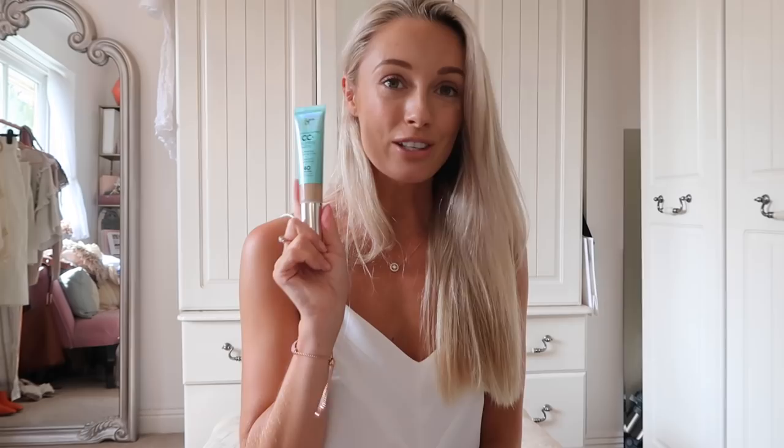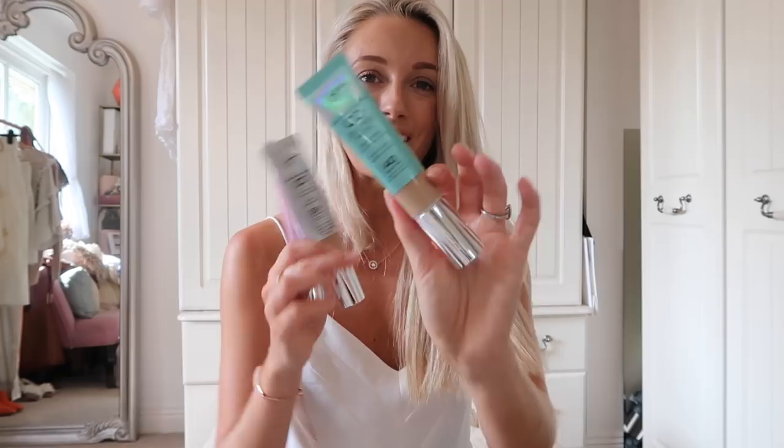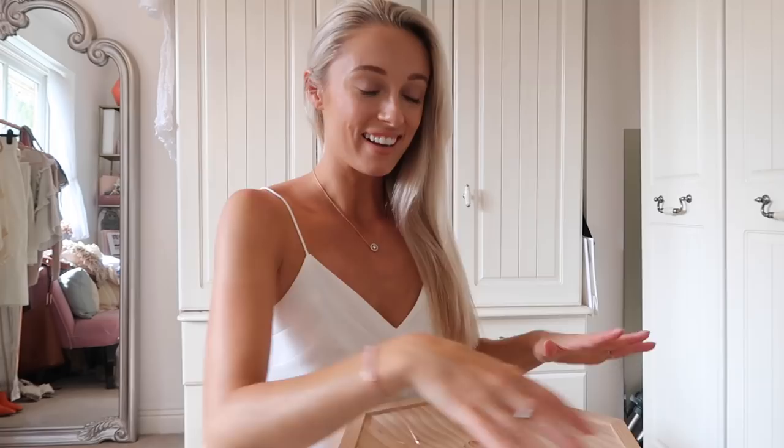This is a very exciting one — the IT Cosmetics CC Cream, which many people are fans of, myself included, now comes in a matte formula. It still has all the usual benefits: colour correcting, hydrating, minimises the look of pores, conceals dark spots, and this one has SPF 40. For those who love a beautiful matte complexion this is perfect. Personally I like a bit of a glow, so I might add a touch of highlight on the high points — but for summer holidays when you don't want shiny skin this will be incredibly useful. I now have the full trio: the glowing one, the original, and the matte version.